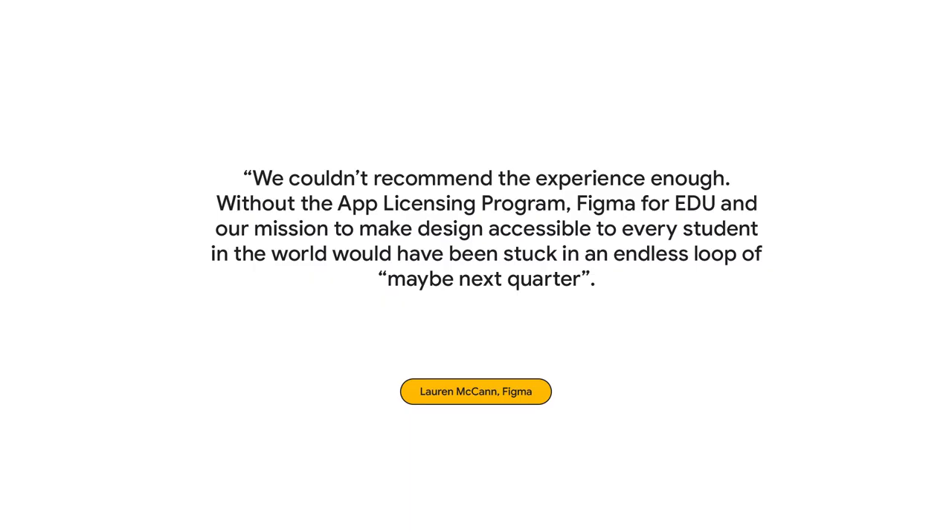Lauren, head of Figma for Education, shared: we couldn't recommend the experience enough. Without the app licensing program, Figma for EDU and our mission to make design accessible to every student in the world would have been stuck in an endless loop of 'maybe next quarter.' The app licensing program has been in an early access period over the last year. We'll have more updates to share soon, so check out the link in the video description for the latest information.